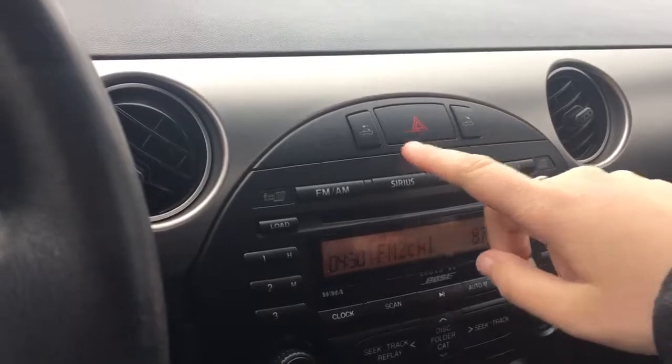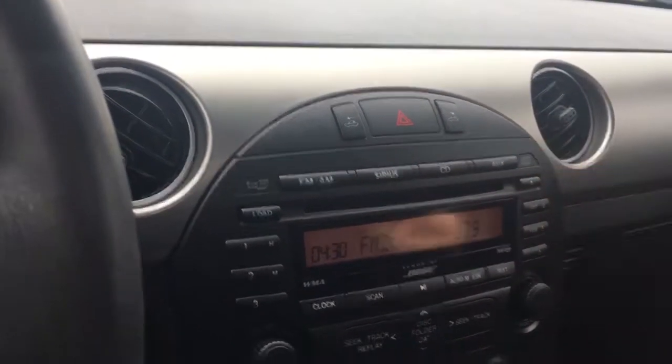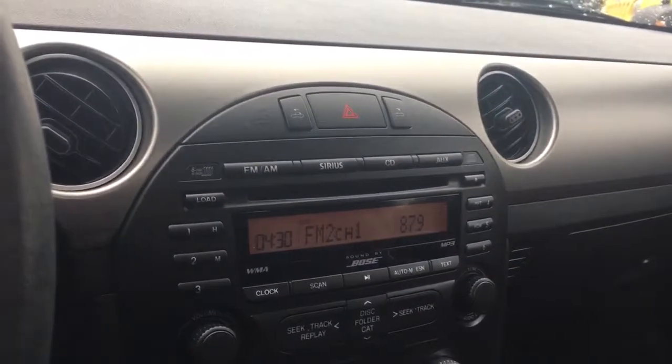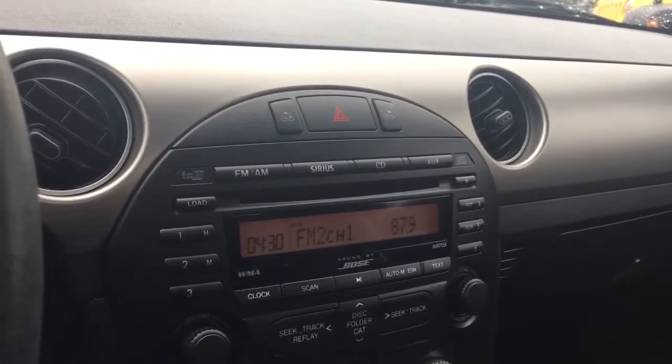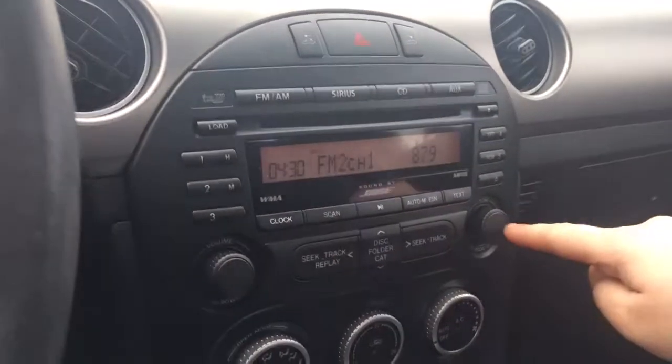Just off to the side are your hazard lights, and this button closes your convertible top while this one opens it. Below that you have your media control center with AM, FM, Sirius satellite radio, CD, and auxiliary line in. The CD player is located just there with volume and tuner controls.